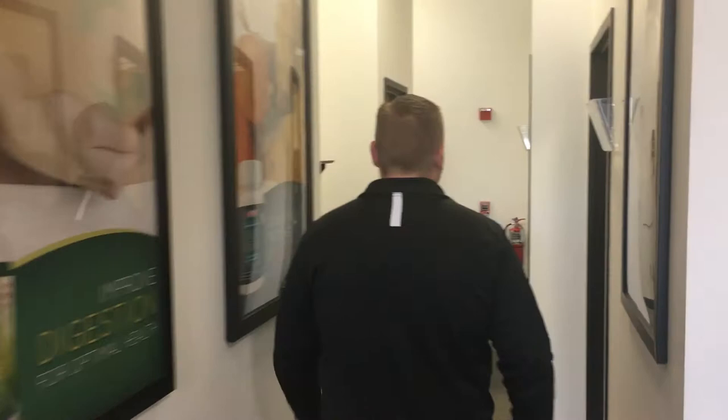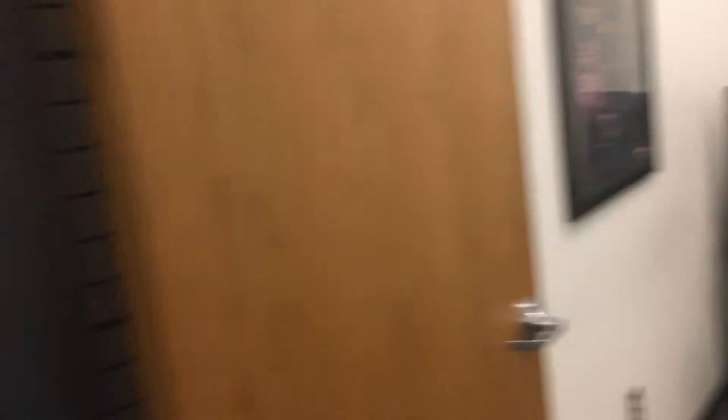As we make our way back further, we have a couple more consultation areas. This is the examination room where we do the latest cutting-edge testing for chiropractic care to help you get to the cause of your issues and get well. We also have a digital x-ray suite, which allows us to get a very accurate picture of the spine and what we need to do to help you get well.